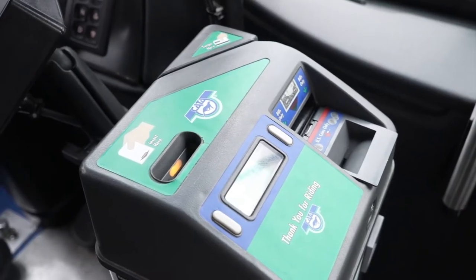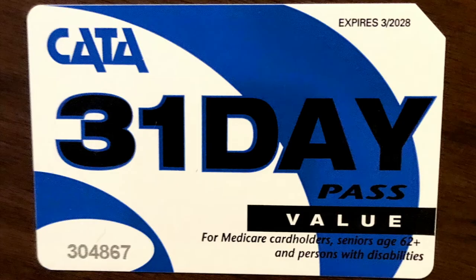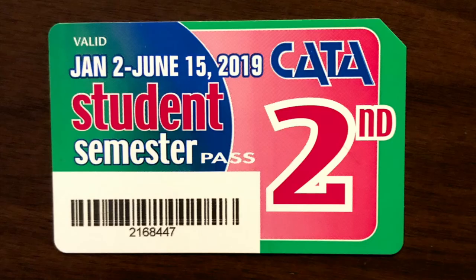The first time you use your 31-day pass, you'll activate it by putting it in the slot. The farebox will print the dates your pass is valid. By the way, you don't need to request a transfer with a 31-day or semester pass — as long as the pass is valid, you have unlimited rides.